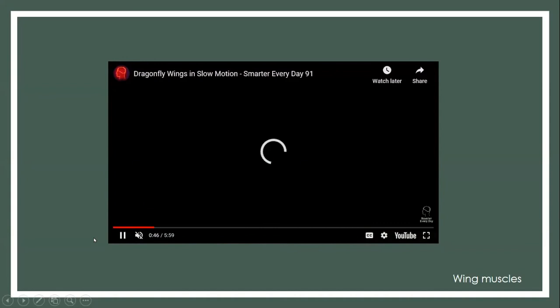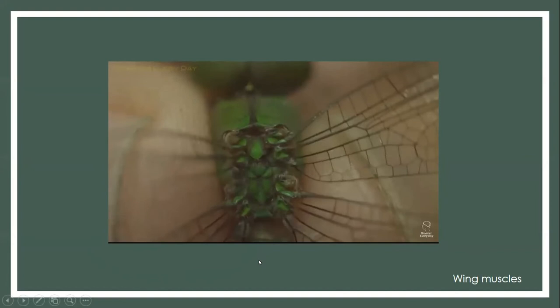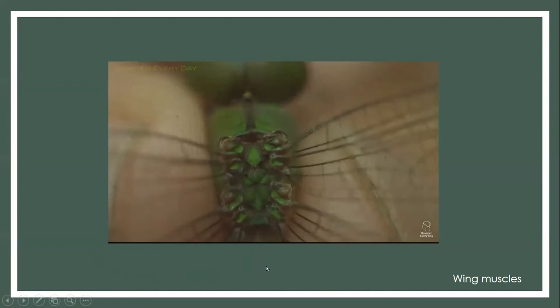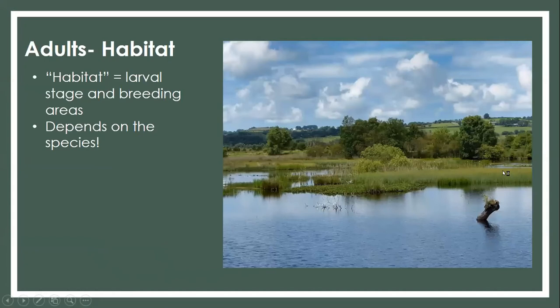Here's a slow-motion video of those wing muscles. You can really see the thorax churning and powering those wings. This video also points out that there's a breathing hole by their wings as well — that's awesome.